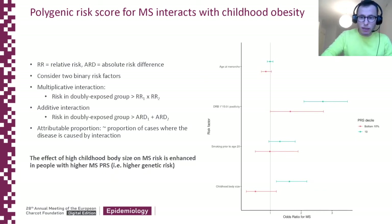To illustrate that, we calculated the odds ratios for MS depending on exposure to childhood obesity, in the highest and lowest PRS deciles. The red line is the bottom PRS decile and the blue line is the top PRS decile. People in the top decile have a substantially increased risk of MS if they were overweight as a child. In fact, childhood obesity does not appear to be a significant risk factor for MS in the lowest decile group — which illustrates the finding quite nicely.